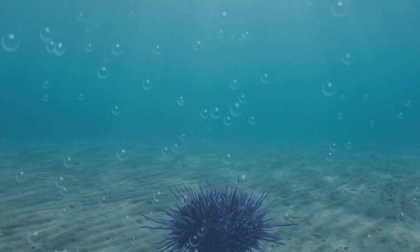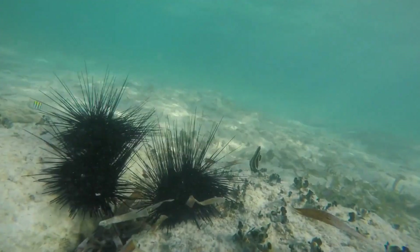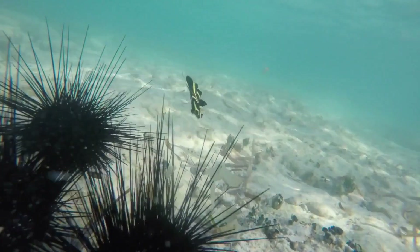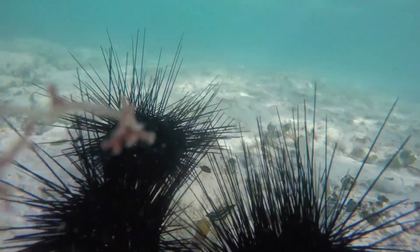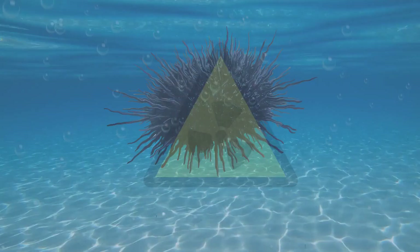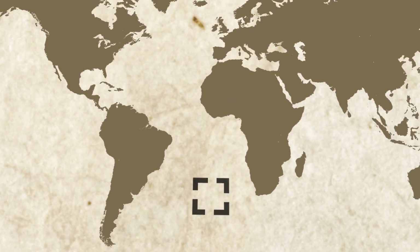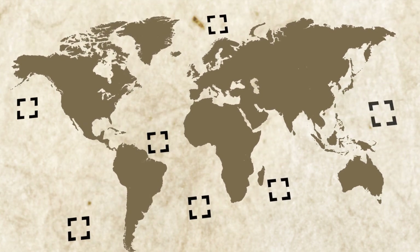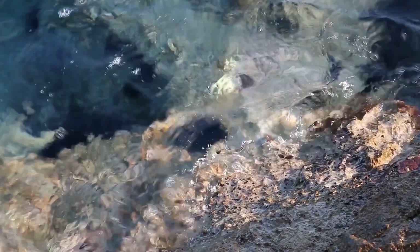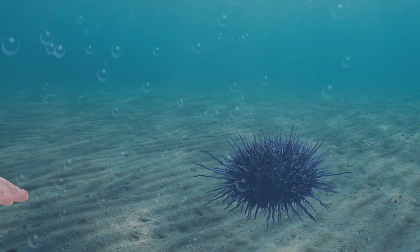If you step on a sea urchin, you're gonna know right away — look at those spikes. While they're not aggressive, they've got a great defense going against any creatures that want to eat them: venomous spikes and a poisonous bite! They live in all of the oceans of the world, so avoiding them is out of the question. They mostly hang out in shallow water, hiding in rock pools and reefs, so unmindful people step on them a lot.